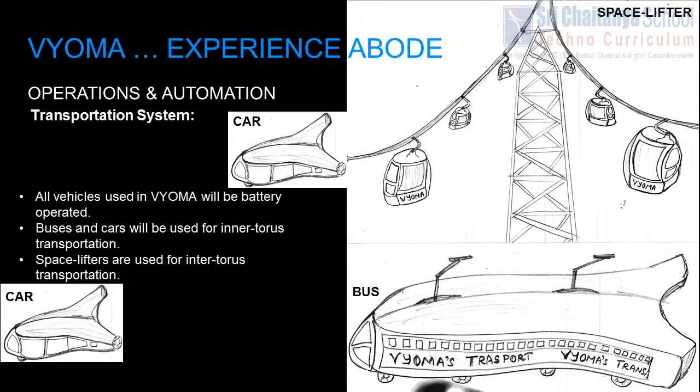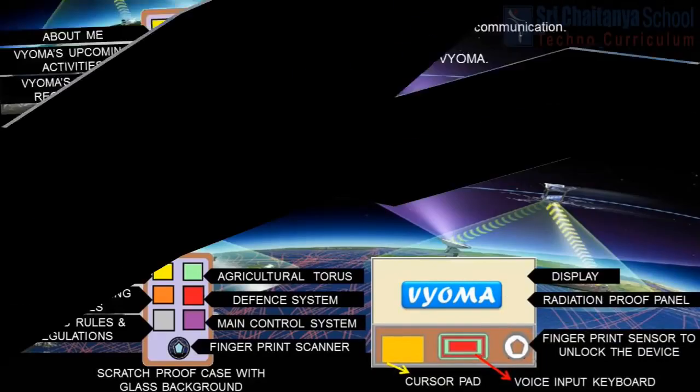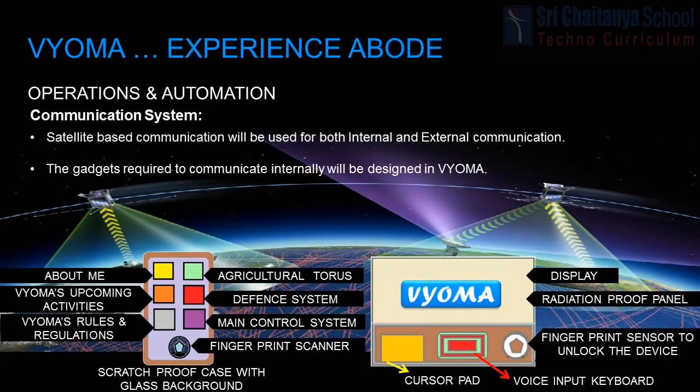All vehicles will be battery operated. Cars and buses will be used for intra-torii transportation. Space lifters will be used for inter-torii transportation. Since these vehicles are battery operated, they reduce air pollution. Satellite-based communication will be used for both internal and external communication. Gadgets used inside Bioma will be designed inside Bioma. The satellites used for external communication will also be used for space exploration and asteroid detection.